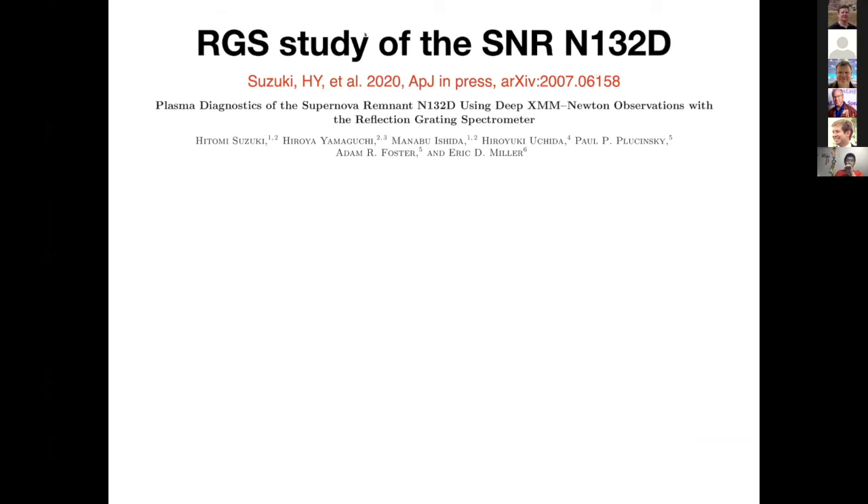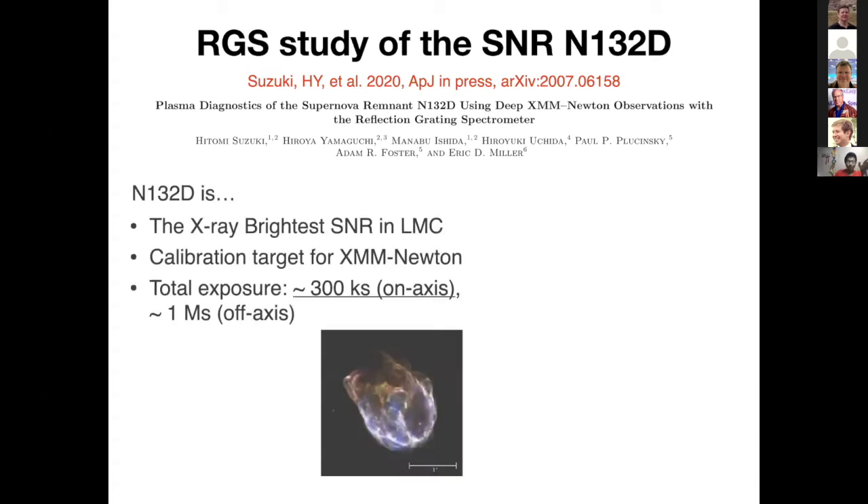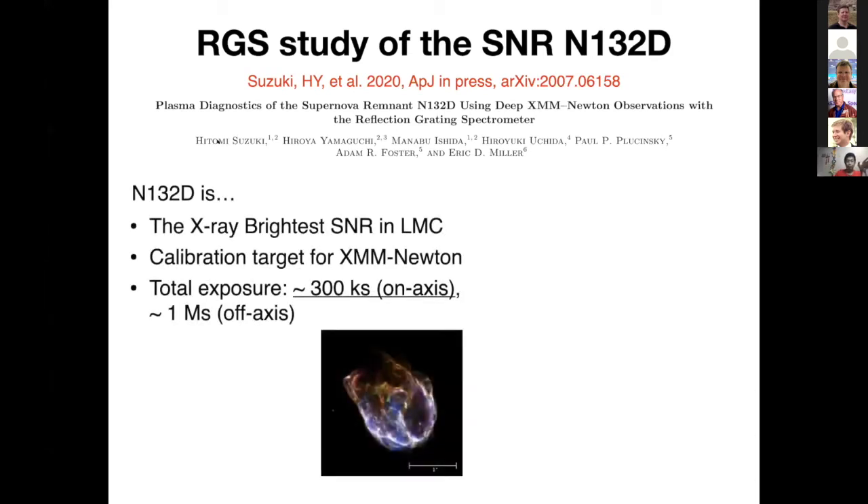Let me start the first part with an advertisement of our recent paper, posted to arXiv recently. This is an RGS observation of the supernova remnant N132D. I would like to acknowledge the leader of this paper, a student named Hitomi Suzuki, who also helped me in preparation for this presentation. Her first name is Hitomi — so if I refer to Hitomi's results, this doesn't mean the satellite.